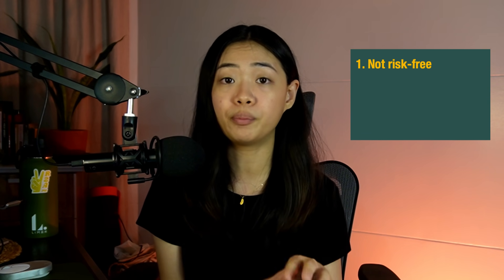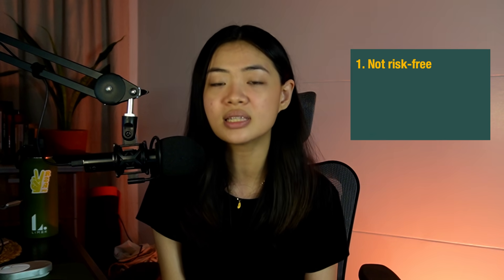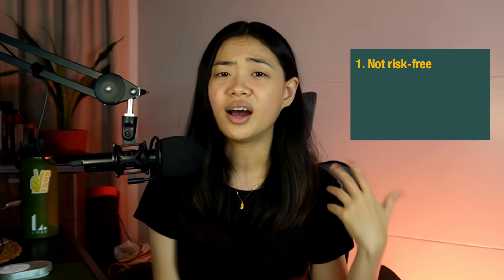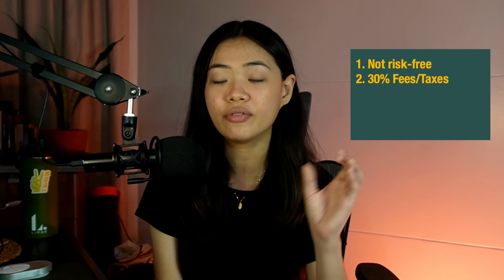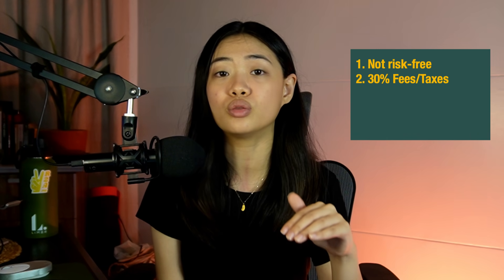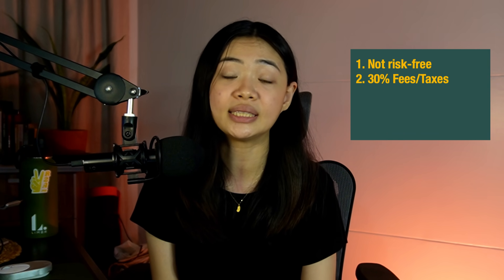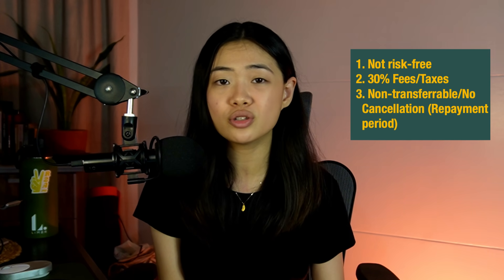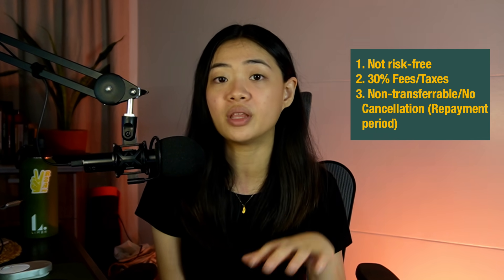Now the cons. First, there is still risk involved. I want to emphasize that although risks are controlled, it is not guaranteed you will get your money back — especially if a borrower cannot repay. Another con is the 30% fee on interest, which is quite high, though similar to what banks charge with their 20% withholding tax. Also, the contract is non-transferable — you can cancel during the crowdfunding stage, but once in the repayment period you have to wait it out, up to 12 months. Make sure you're putting in money you don't need for the next year.